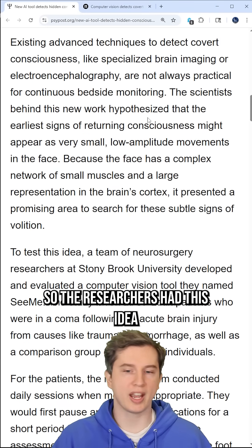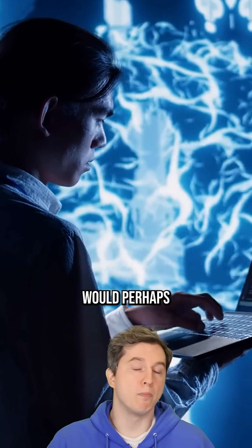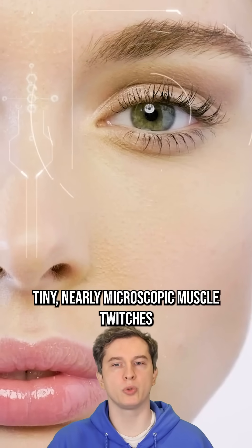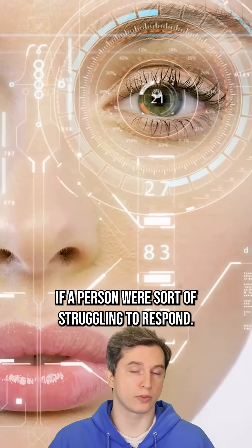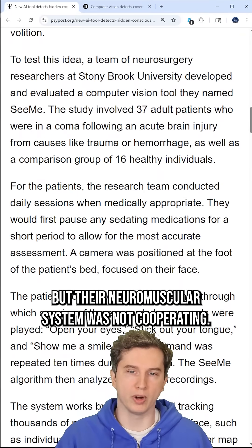The researchers had this idea that artificial intelligence using computer vision would perhaps be able to notice tiny, nearly microscopic muscle twitches and movements in the face and eyes that could be related to consciousness — if a person were struggling to respond but their neuromuscular system was not cooperating.